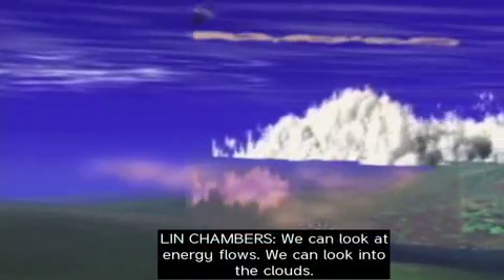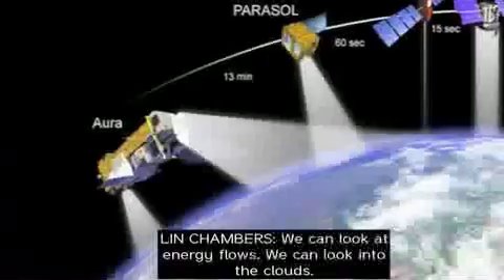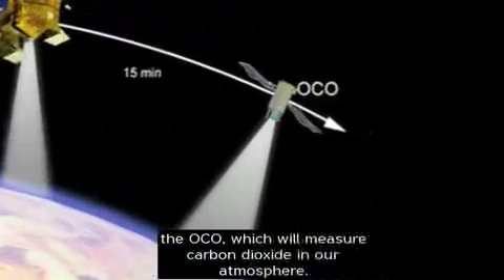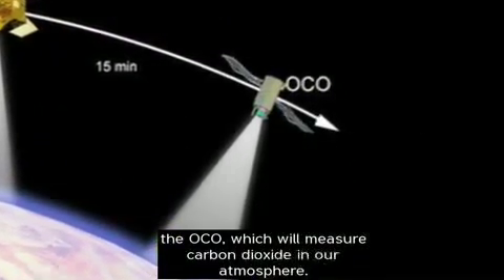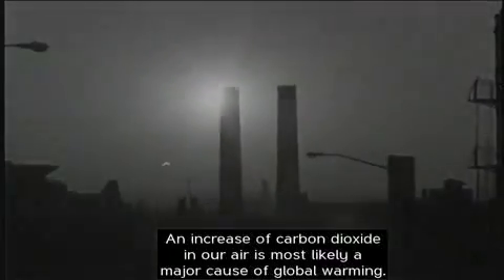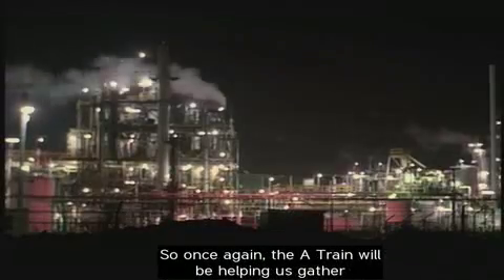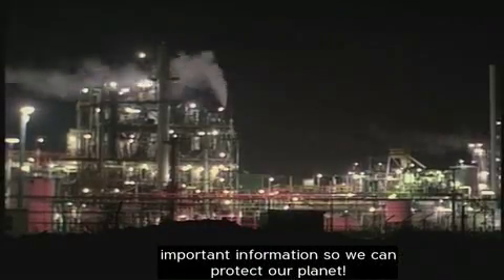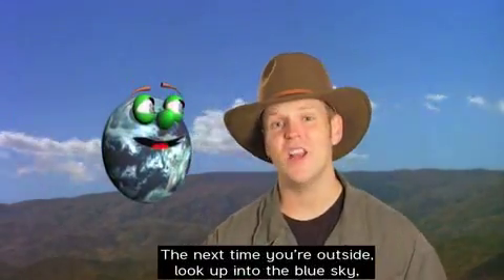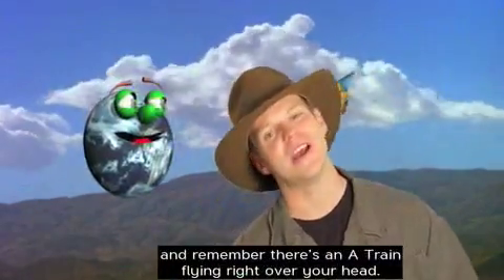We can look at energy flows. We can look into the clouds. And coming soon, there'll be another satellite added to the A-Train — the OCO — which will measure carbon dioxide in our atmosphere. An increase of carbon dioxide in our air is most likely a major cause of global warming. So once again, the A-Train will be helping us gather important information so we can protect our planet. So the next time you're outside, look up into the blue sky and remember there's an A-Train flying right over your head.